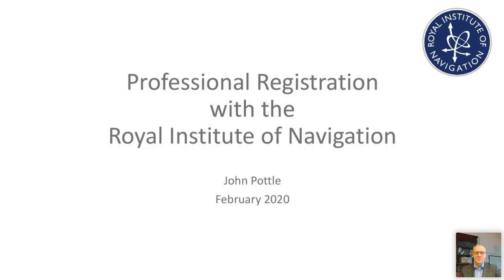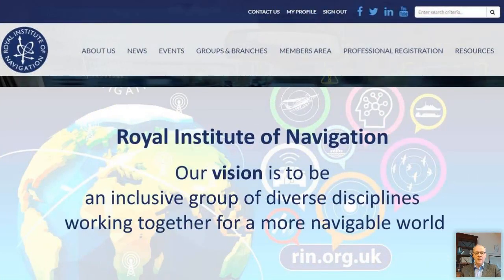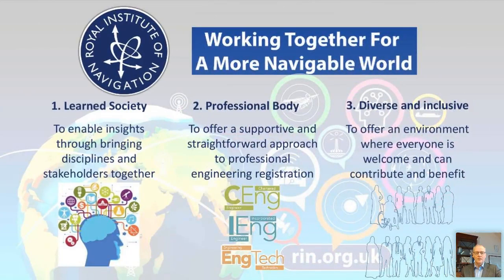Good morning. This webinar covers professional engineering registration through the Royal Institute of Navigation. The Institute of Navigation has a vision to be an inclusive group of diverse disciplines working together for a more navigable world. The Royal Institute of Navigation is a learned society aiming to enable insights by bringing different disciplines together. It is also a professional body offering a supportive and straightforward approach to professional engineering registration.